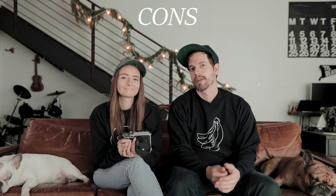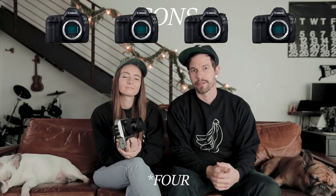We'll get the cons out of the way first. The body itself costs $9,000 and the 45mm lens costs an additional $2,700, so it's pretty inaccessible to most photographers. You could buy almost five Canon 5D Mark IVs for the same price.